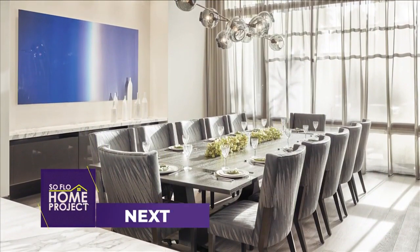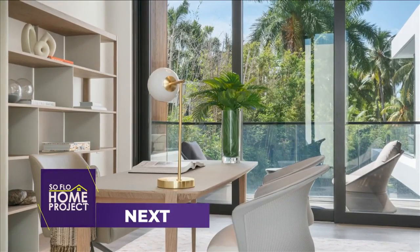Next on SoFlo Home Project, take note — I'm giving you my top furniture pieces to splurge on.